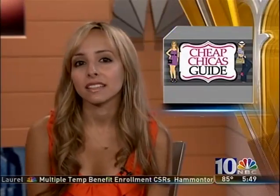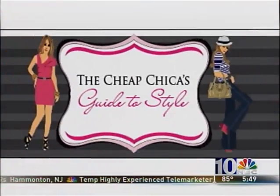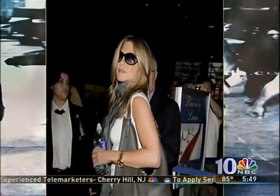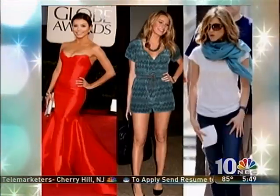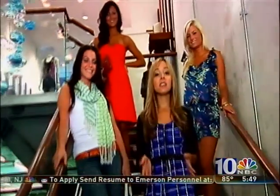Now you can transfer that celebrity style to your closet without transferring the contents of your bank account to a designer. Whether they're on the red carpet or grabbing a bite to eat, celebrities like Eva Longoria, Blake Lively, and Jennifer Aniston are always decked out in the latest designer fashions. Getting their look doesn't come cheap, but if you pay close attention to their signature style, you can achieve that same look on a non-celebrity budget.